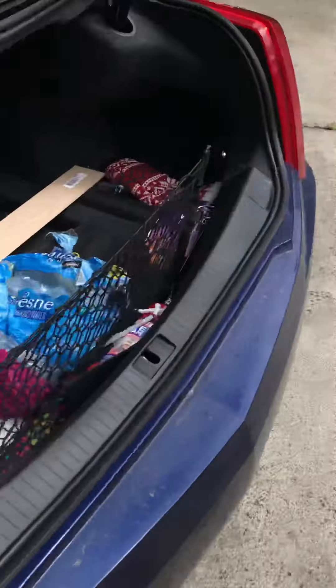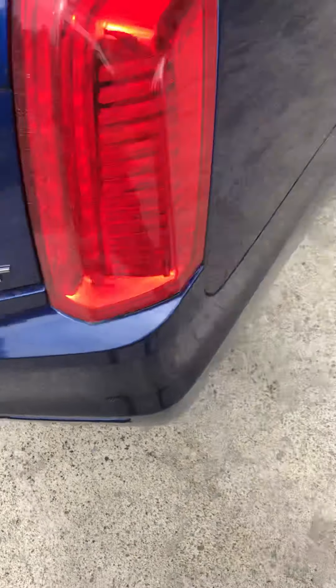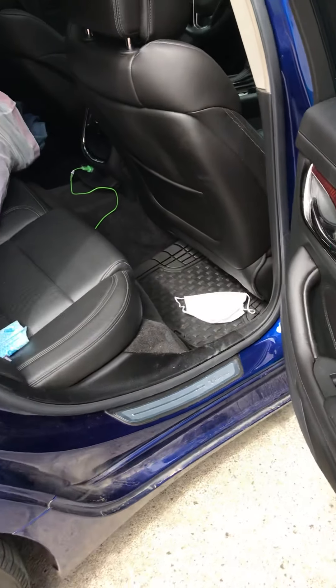The trunk's got a lot of space. It's a 2.0T. Yeah, back seats have a ton of room — my apologies for wearing this mask because there's a coronavirus going around.